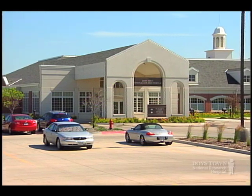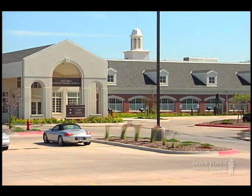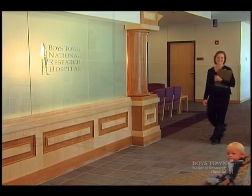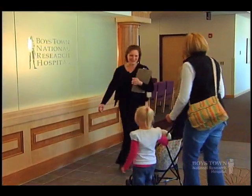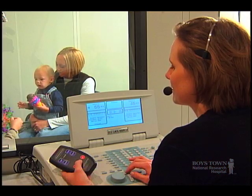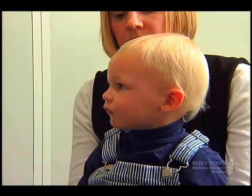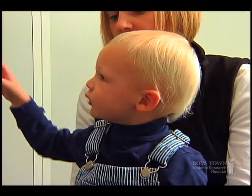If you have concerns for your child's hearing, you've come to the right place. Boys Town National Research Hospital. Our researchers have been instrumental in the development of many hearing screenings and tests that are now routine across the country. Our nationally certified audiologists have the experience and expertise it takes to examine even the smallest of ears.